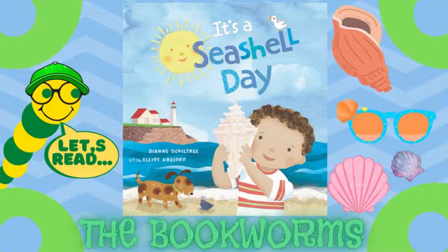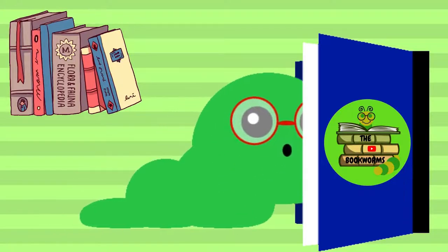Hello, everyone. Today the Book Rhymes are going to be reading It's a Seashell Day, written by Diane Oakhiltree, pictures by Elliot Kriloff. Let's get into the book.